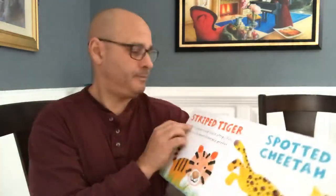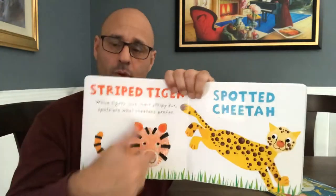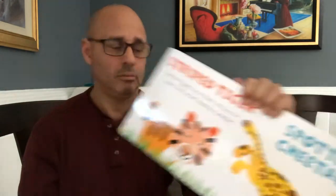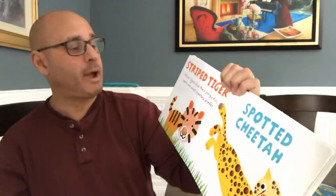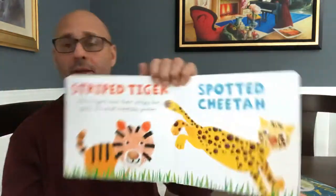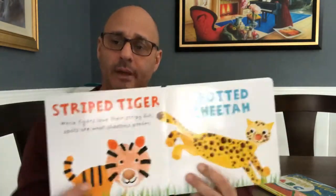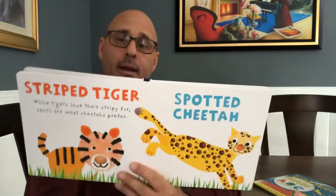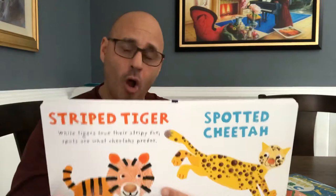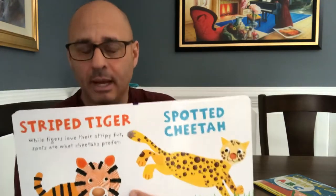Striped tiger — see the stripes? Where do tigers go? While tigers love their striped fur, spots are what cheetahs prefer. And this is a spotted cheetah and this is a striped tiger. And this is an orange tiger and a yellow cheetah. They both have smiley faces, so they're both smiling.